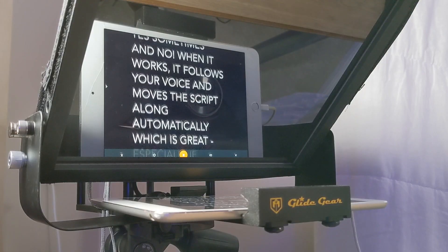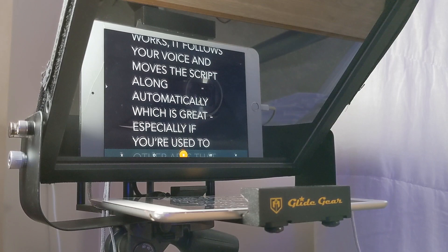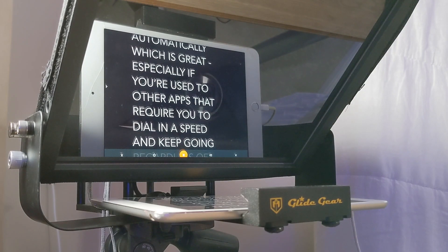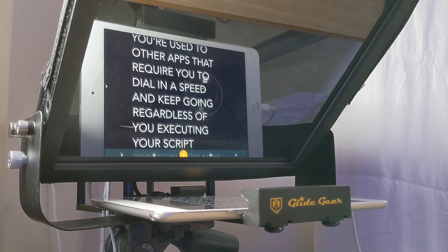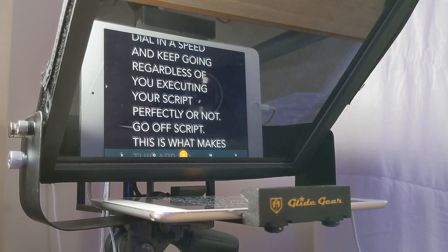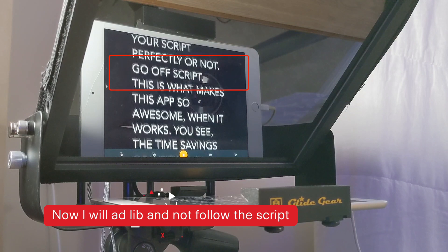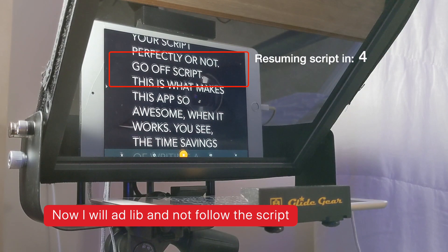When it works, it follows your voice and moves the script along automatically, which is great — especially if you're used to other apps that require you to dial in the speed and keep going regardless of whether you're executing your script perfectly or not. If you go off script, it doesn't matter because this thing will actually just wait for you to rejoin it.